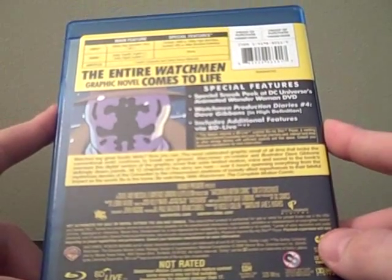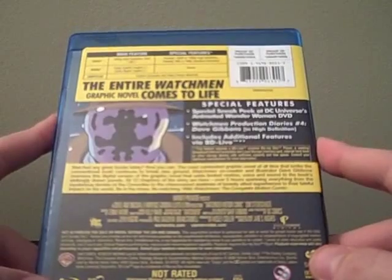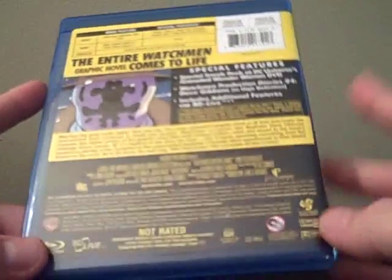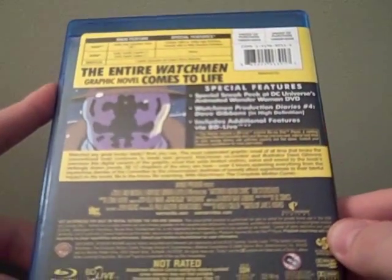Which I haven't used, but I believe it's the jailbreak sequence from the live-action movie with Rorschach — sorry if that's a spoiler. But yeah, it includes the jailbreak scene, and I think it has trailers and some other stuff.